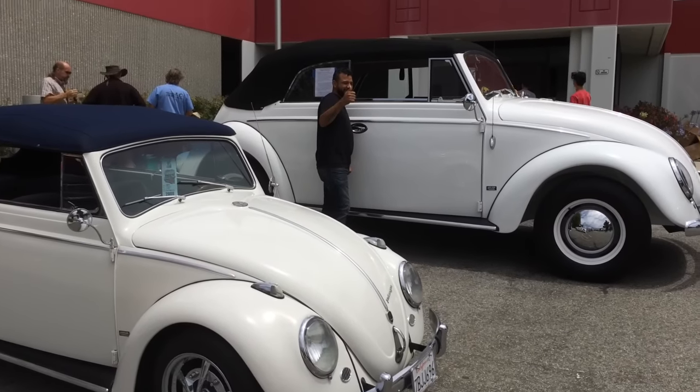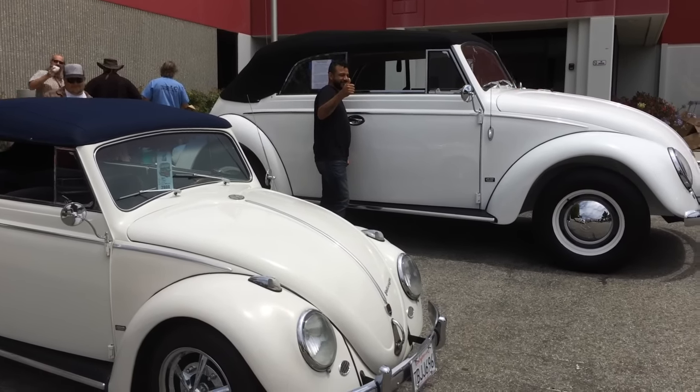That is the actual 1959 original to the left there, and to the right is the giant model.